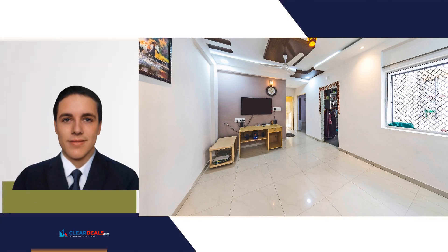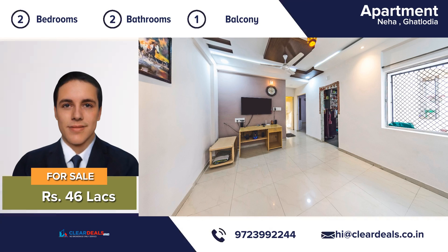Unique, modern and private house, located in the heart of city area of Ghatlodiyah. With this beautiful home, every day is a staycation.